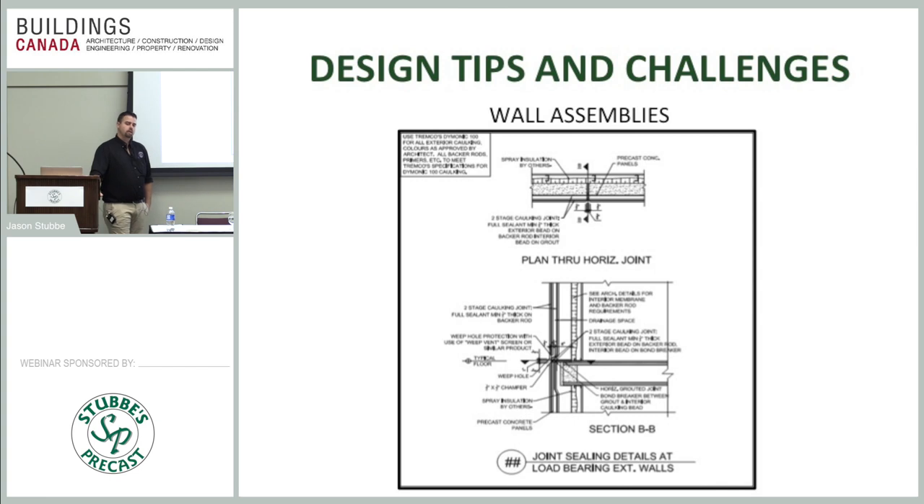On the two-stage caulking system: we use Dymonic 100 for the face bead, which is exposed to UV, wind, and rain and will eventually wear out. Two to three inches behind it is a second bead of caulking that's not exposed to weather, so it's not being worn down. If water ever leaks past the first stage, the second stage stops it and weeps the water out at the floor joints, keeping it outside the building.